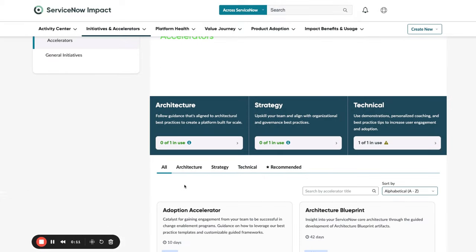Here, you can find a list of available accelerators, further divided into three types: Strategy, Architecture, and Technical.